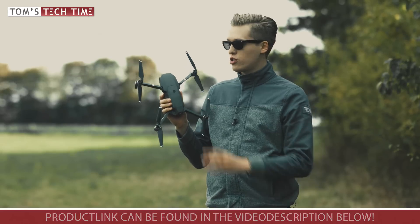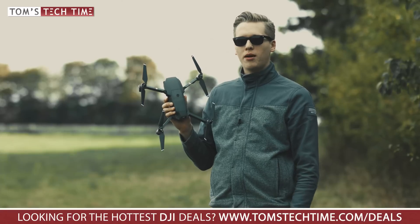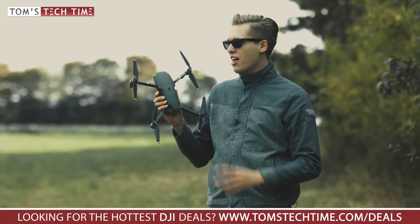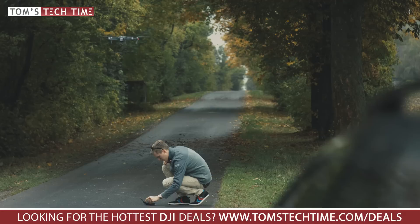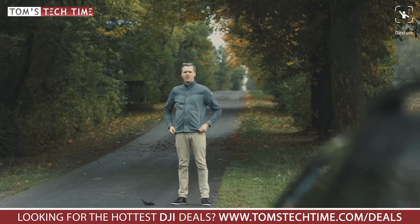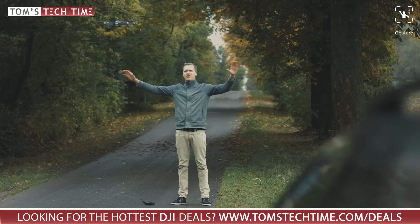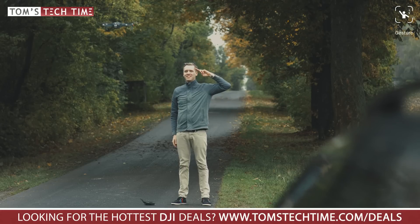The DJI Mavic Pro features quite a few intelligent flight modes. Let's take a closer look at them, even though I'm only going to rush through, as otherwise this would take another 45 minutes. In gesture mode you can autonomously take selfies. You don't even need to hold the remote controller in your hands anymore — you just wave at the Mavic, perform a gesture, and the picture will be taken only seconds after.